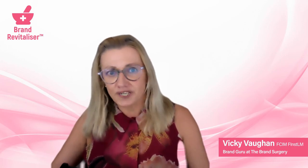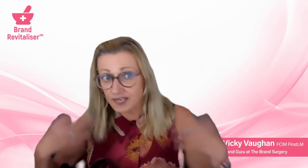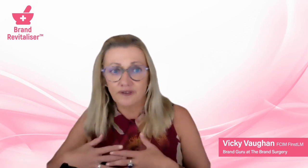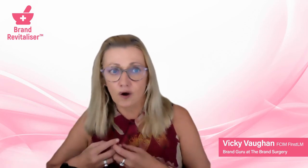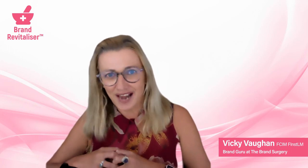Thank you for watching this far. I look forward to hearing from you. If you have any questions or anything I've not included that you'd like included, contact me via the contact page or click on the free chat button. I look forward to catching up soon — cheers for now, bye!